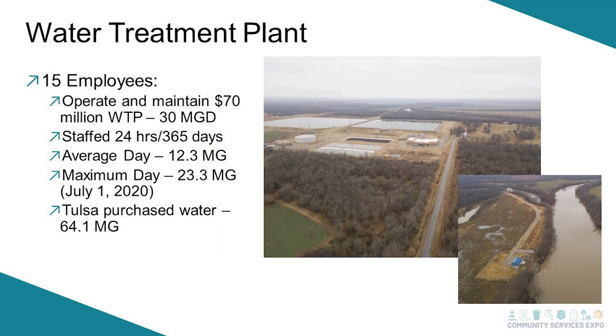The water treatment plant has around 15 employees. They operate and maintain the plant, which was a $70 million plant, and we're currently rated around 30 MGD. They're staffed 24/7, 365 — always at the plant making sure citizens have water. Our average is around 12.3 MGD and our max is 23.3 MGD.